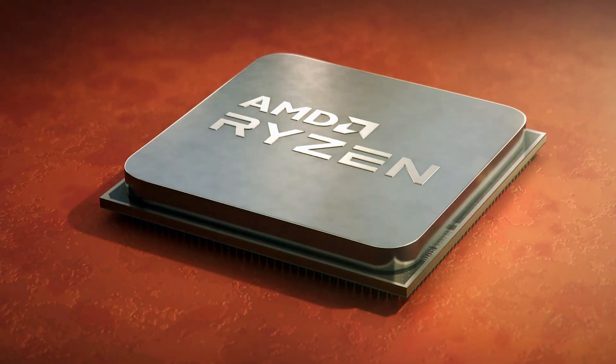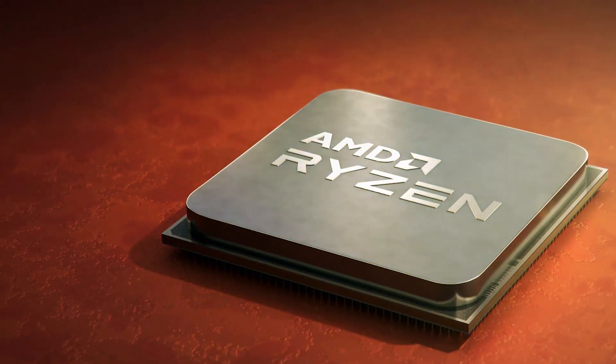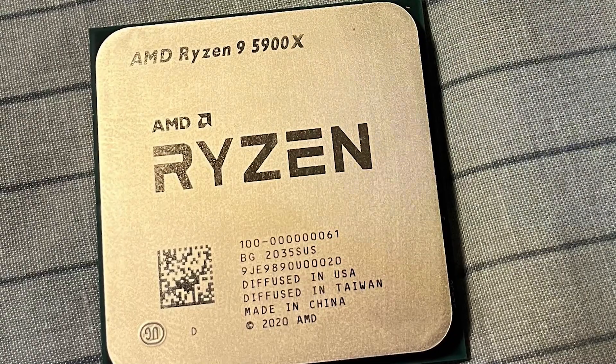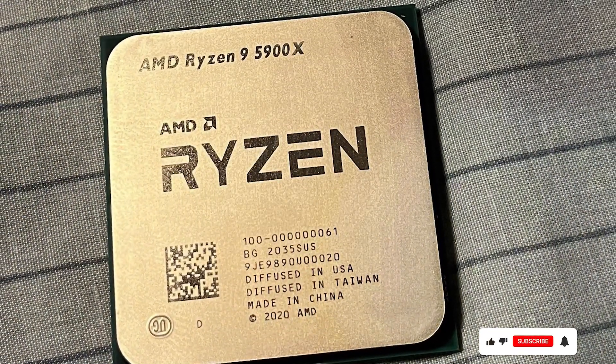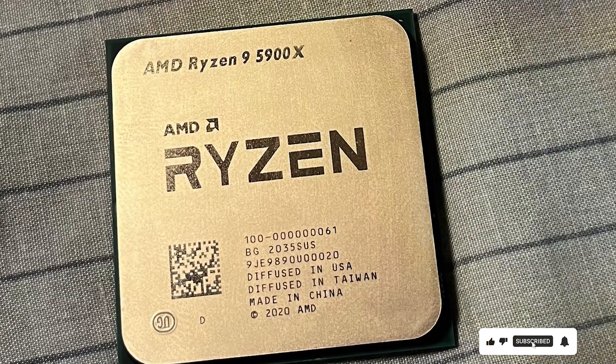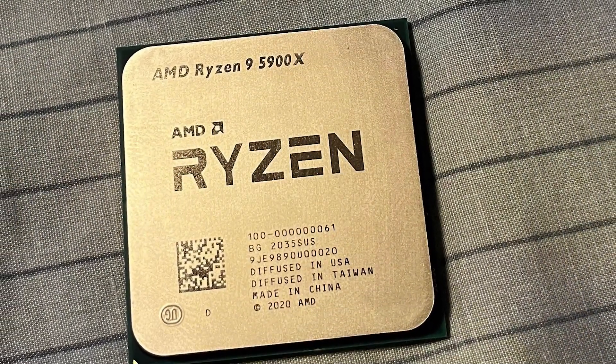Despite its premium features, the Ryzen 9 5900X offers exceptional value for its performance, making it a cost-effective choice for enthusiasts and professionals alike. Upgrade your desktop experience with the AMD Ryzen 9 5900X and unlock new levels of performance and productivity.